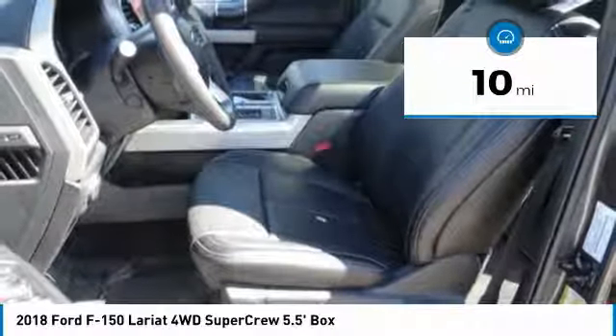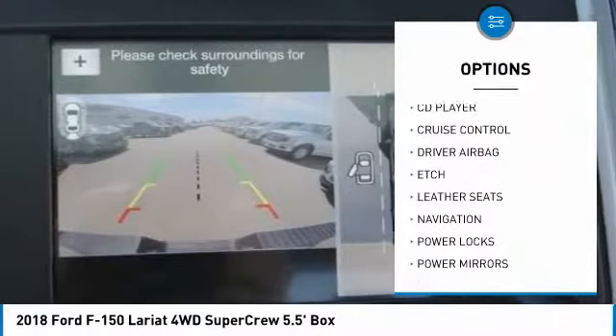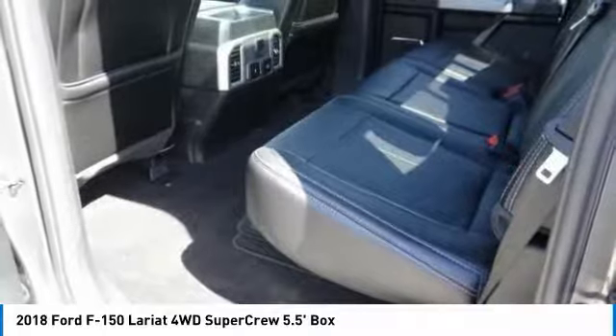Here are some of this vehicle's great options: navigation system, anti-lock brakes, back-up camera, Bluetooth, air conditioning, driver airbag, alloy wheels, cruise control, power locks, and CD player.